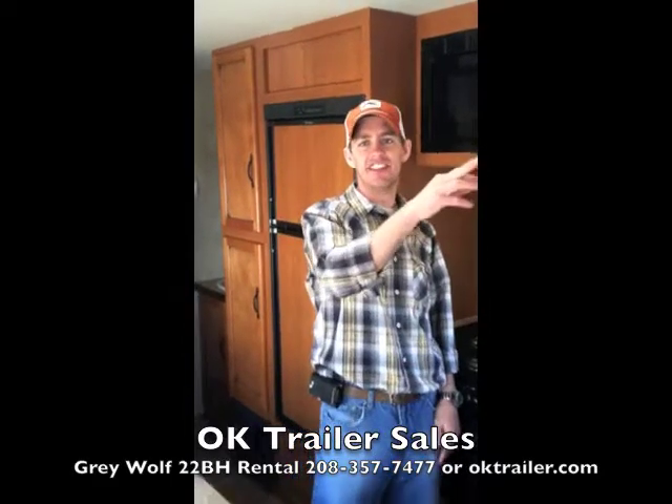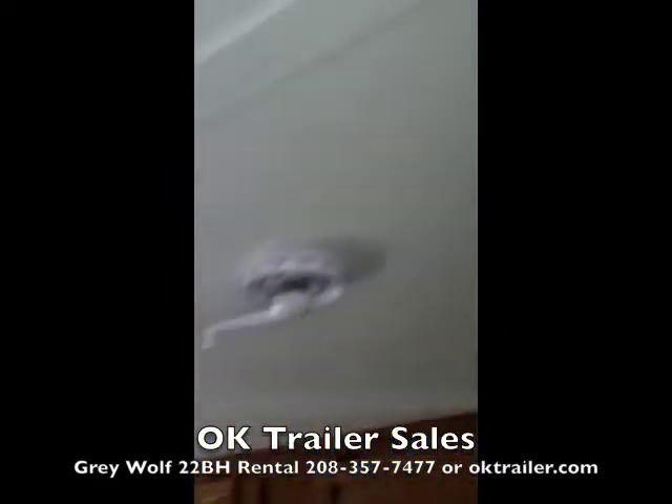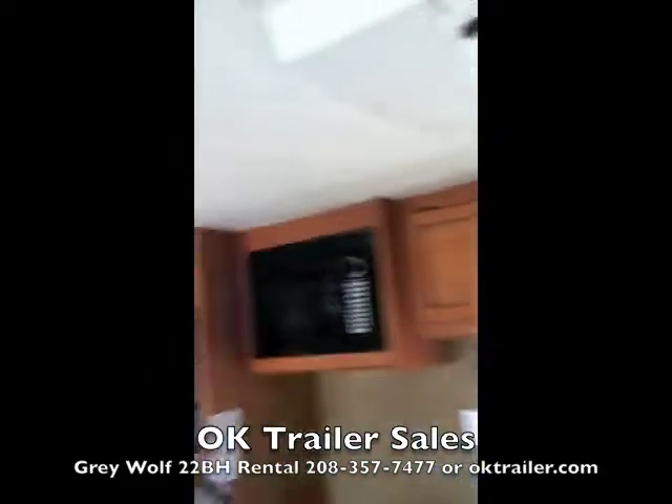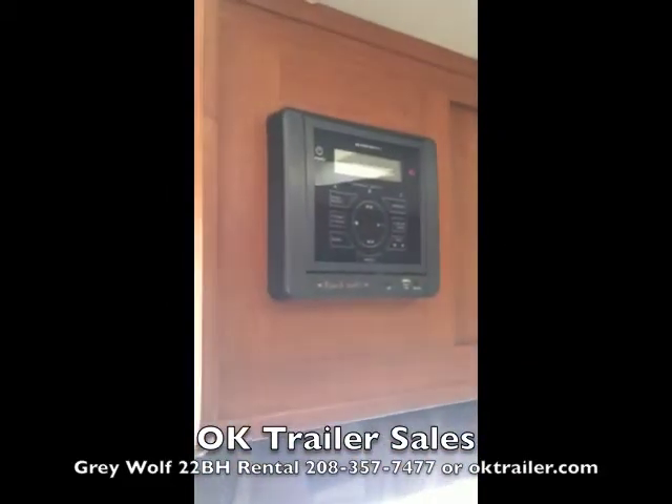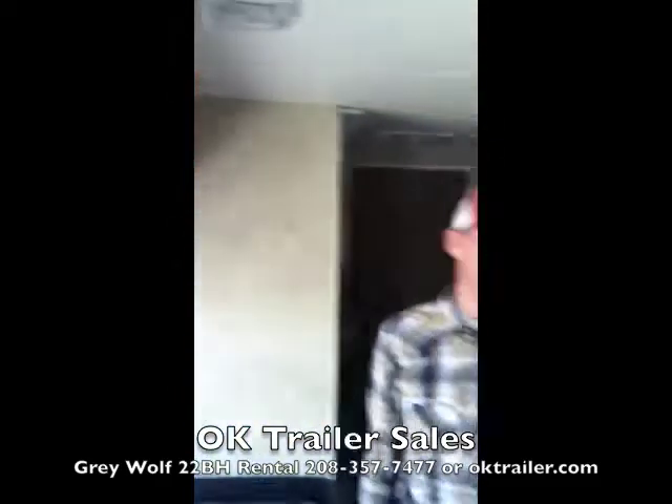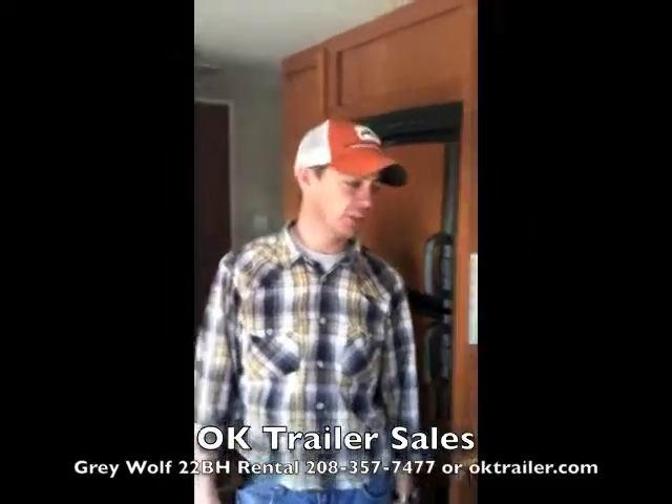This trailer also has a TV antenna. It also comes with an AM/FM/CD player with a USB port and slot, so if you need to hook up an iPod or similar device, you can do so.